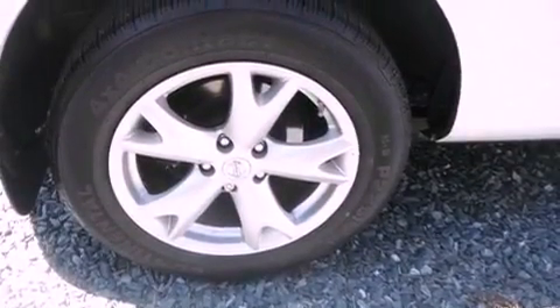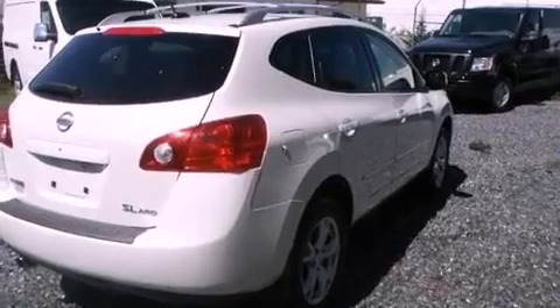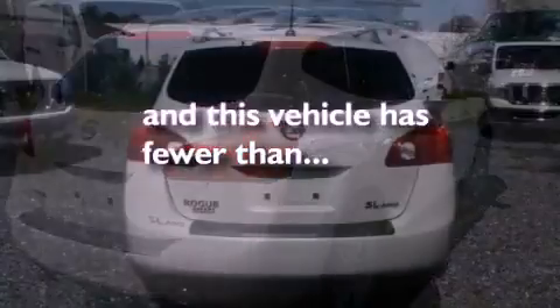Additional features include a passenger side vanity mirror, an anti-lock braking system, air conditioning, and this vehicle has less than 58,000 miles.